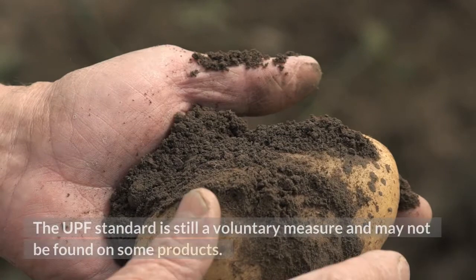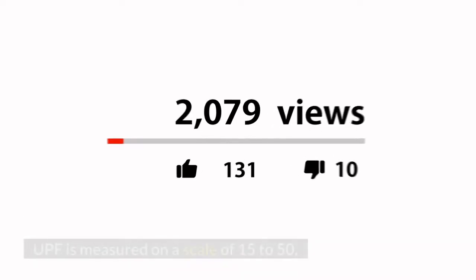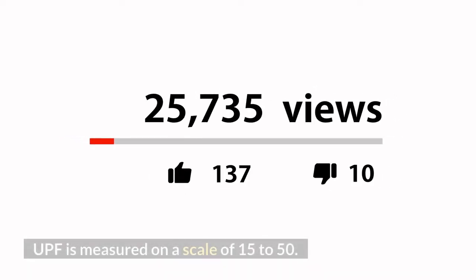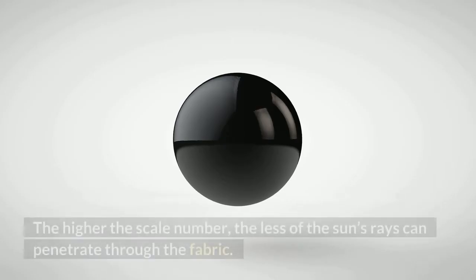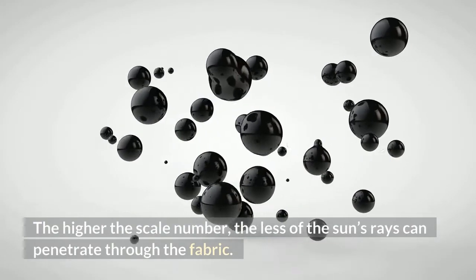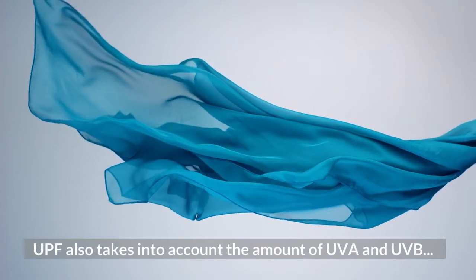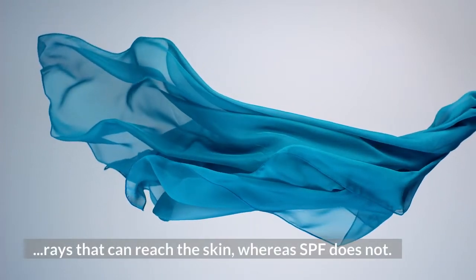The UPF standard is still a voluntary measure and may not be found on some products. UPF is measured on a scale of 15 to 50 — the higher the number, the less of the sun's rays can penetrate through the fabric. UPF also takes into account the amount of UVA and UVB rays that can reach the skin, whereas SPF does not.